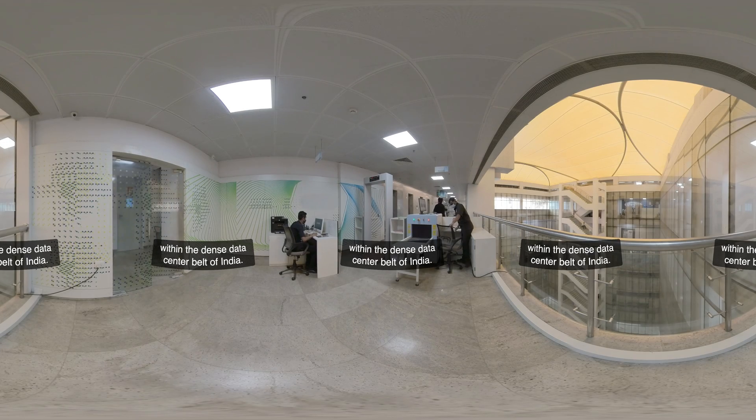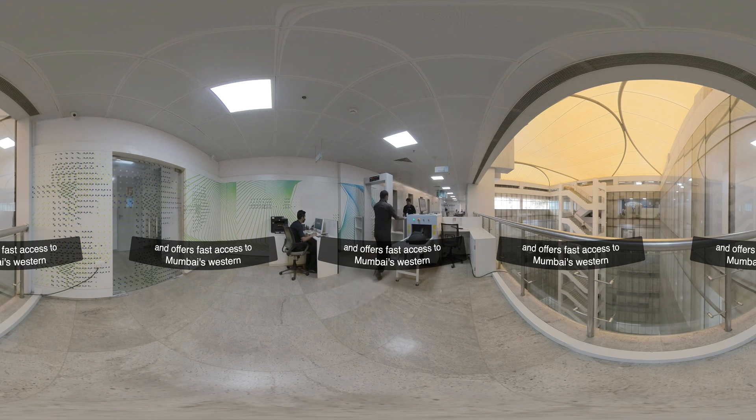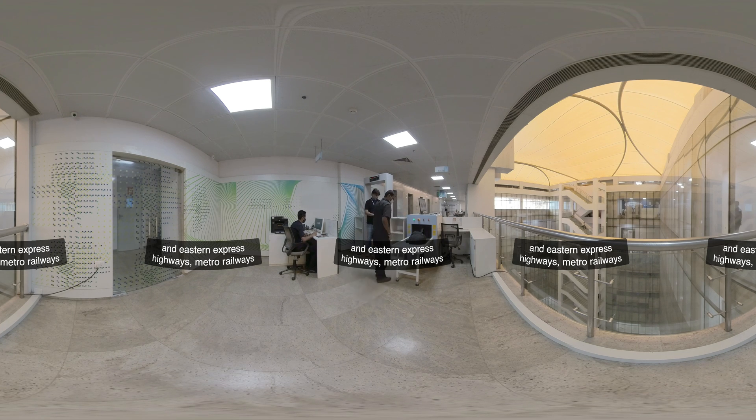Moom One is strategically located in Navi Mumbai within the dense data center belt of India. The data center is well connected by road and offers fast access to Mumbai's Western and Eastern Express Highways, Metro Railways, and International Airport.